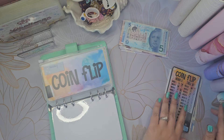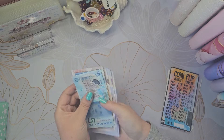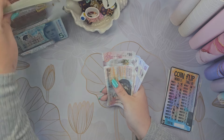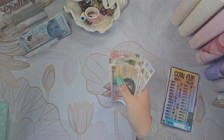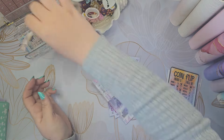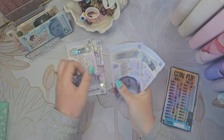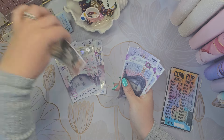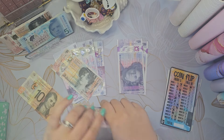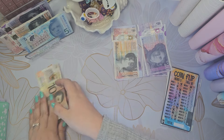We need to flip the coin three times for this. So we've got £20, 40, 60, 80, 90, 20, 40, and then £10 for spending. Let's see what we get from all this — we're doing three flips.